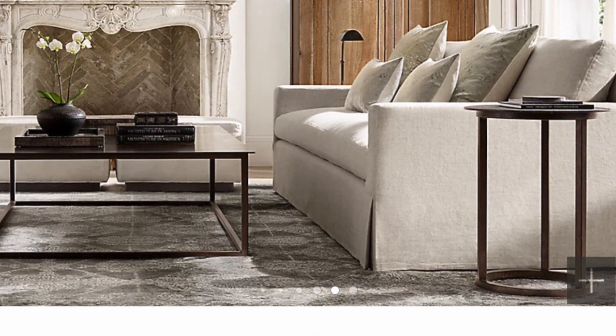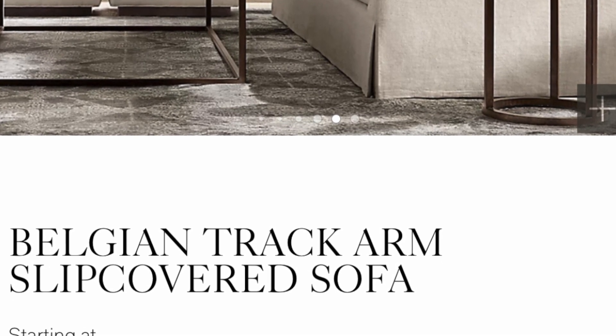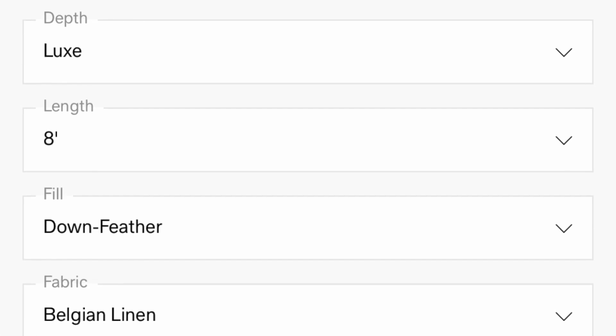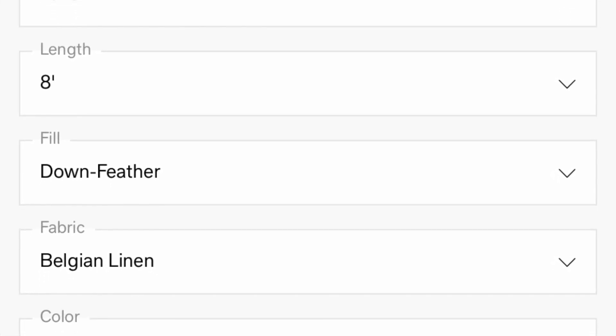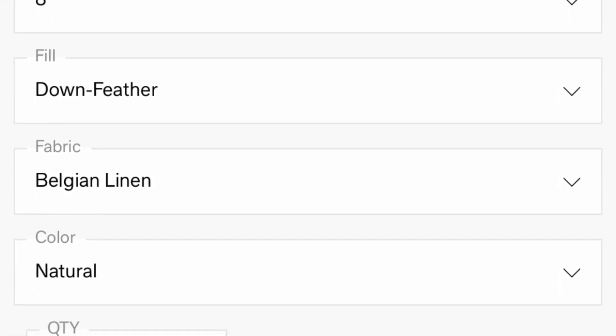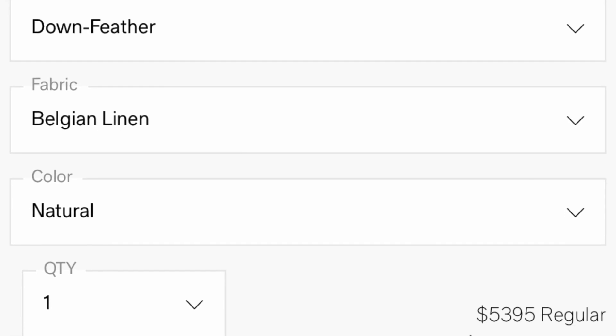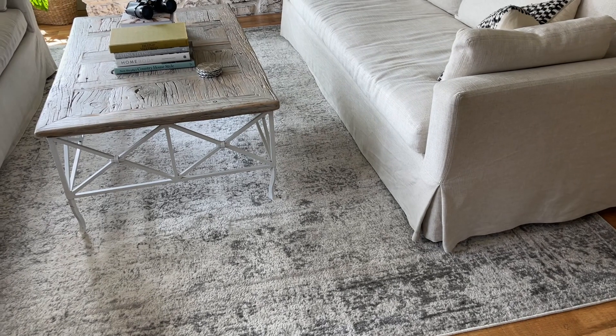Turns out, when we got it home and found a tag, it's a Restoration Hardware Belgian Track Arm slipcovered sofa. When I plugged in all the information, it is down-filled, eight-foot-long, Belgian linen, natural. Each of these sofas has a regular price of over $5,000 a piece.